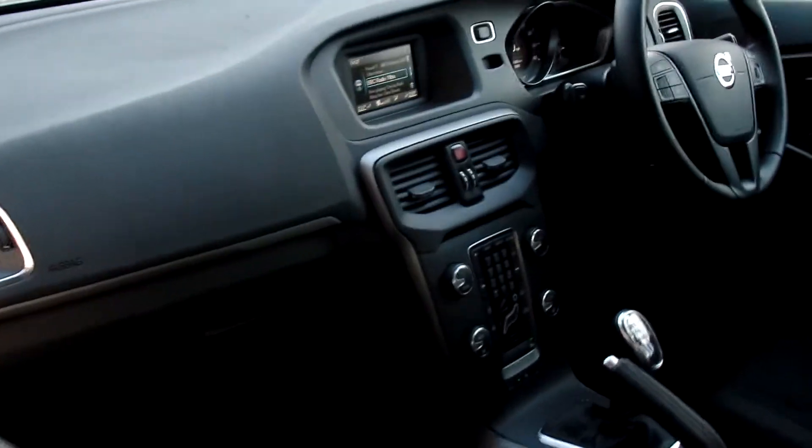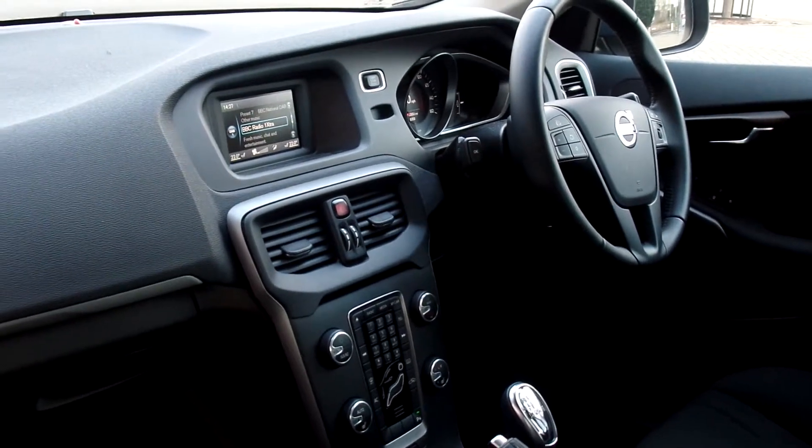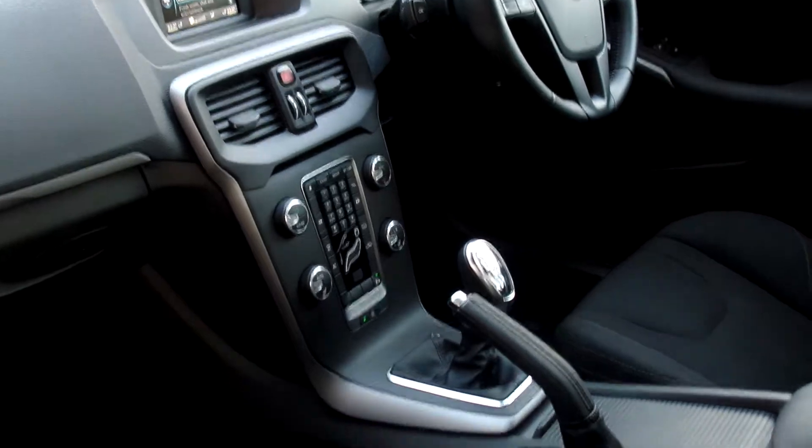It also has all the usual features of cruise control, climate control, multifunction steering wheel, CD player. It's a 6-speed manual.